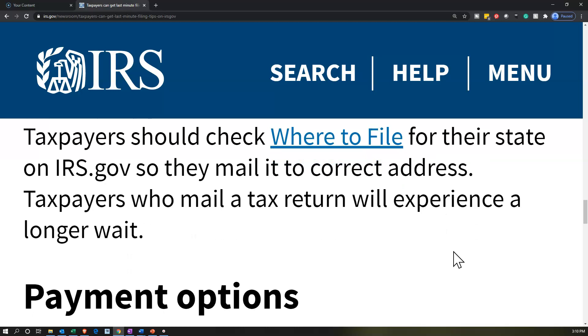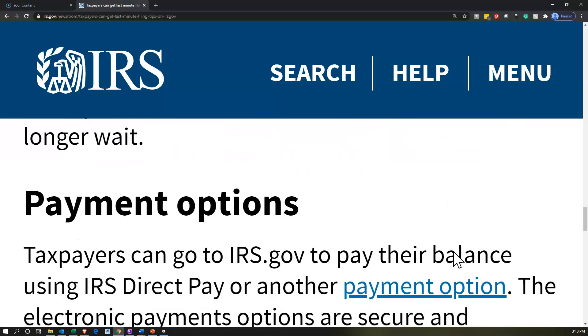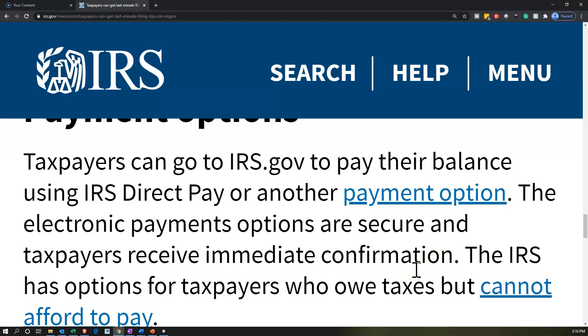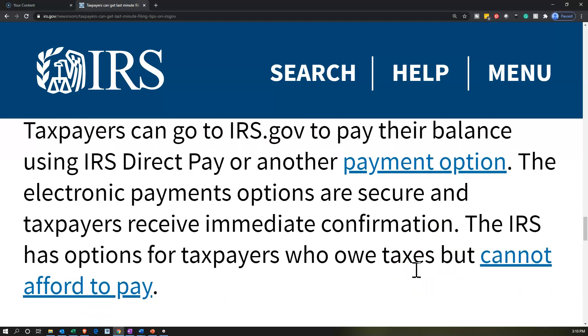Taxpayers who mail a tax return will experience a longer wait. Payment options: taxpayers can go to irs.gov to pay their balance using IRS Direct Pay or another payment option. Electronic payment options are secure and taxpayers receive immediate confirmation. When you make payments to the IRS, make sure you designate what the payment is going to — whether it's for the 2019 or 2020 tax return, business versus personal. Don't just send money and expect them to apply it to the proper place. You have to tell them exactly where it's going to go.